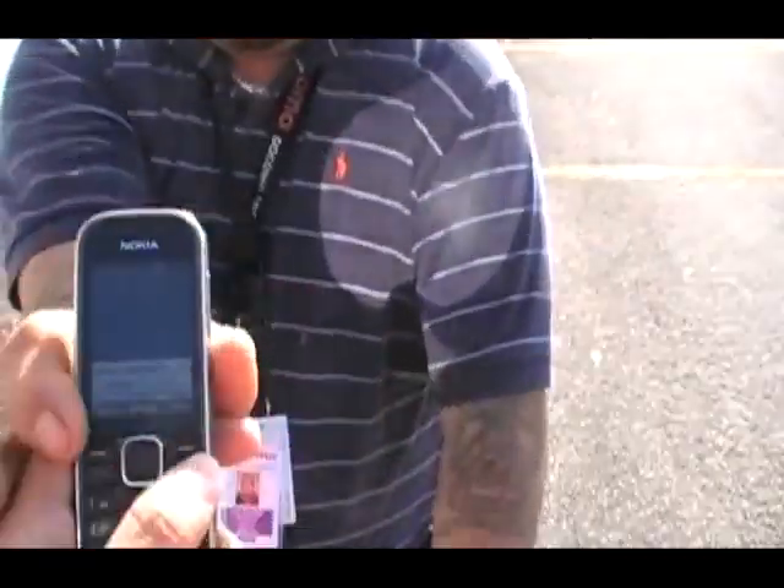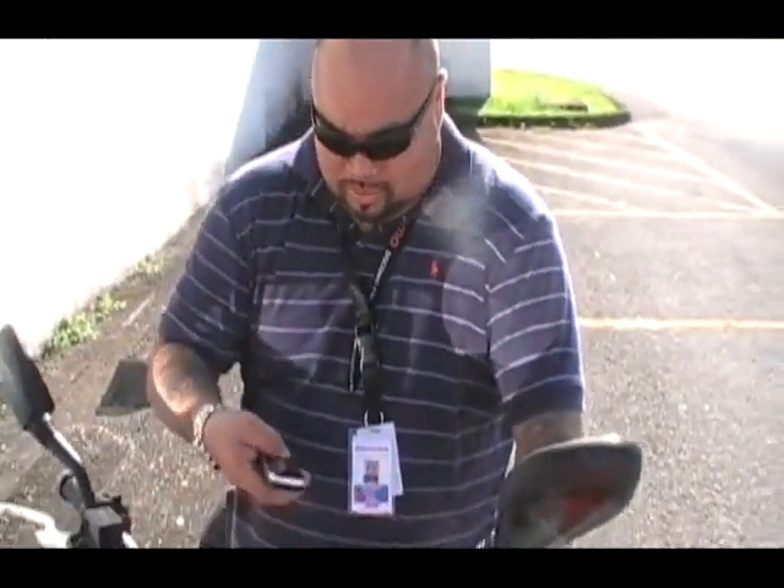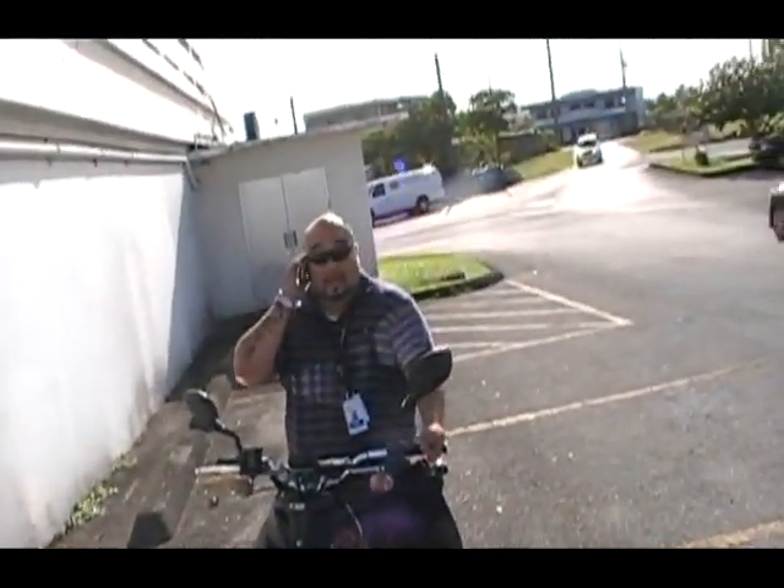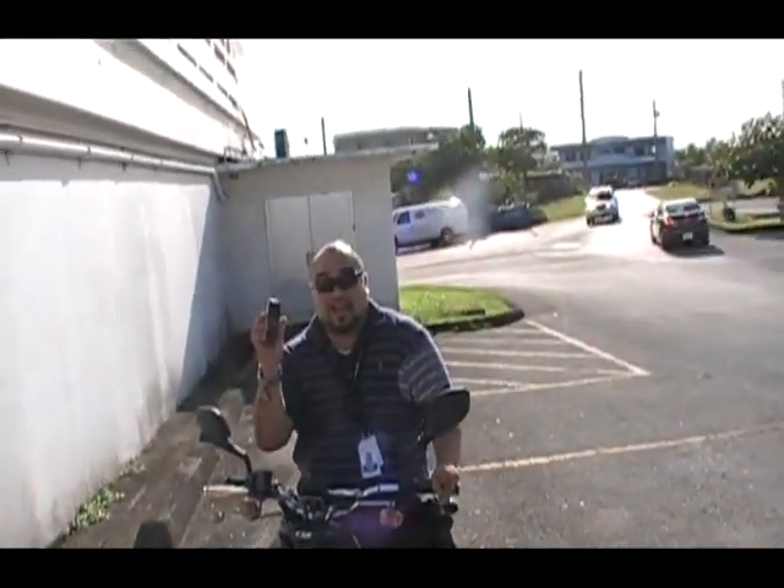All right, here we go. It's ringing. Hello? Hello? And it still works. That's our drop test.